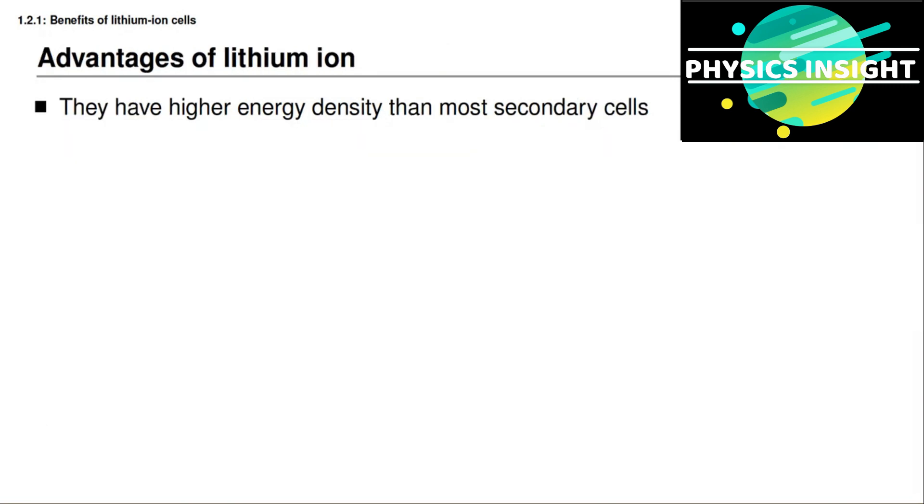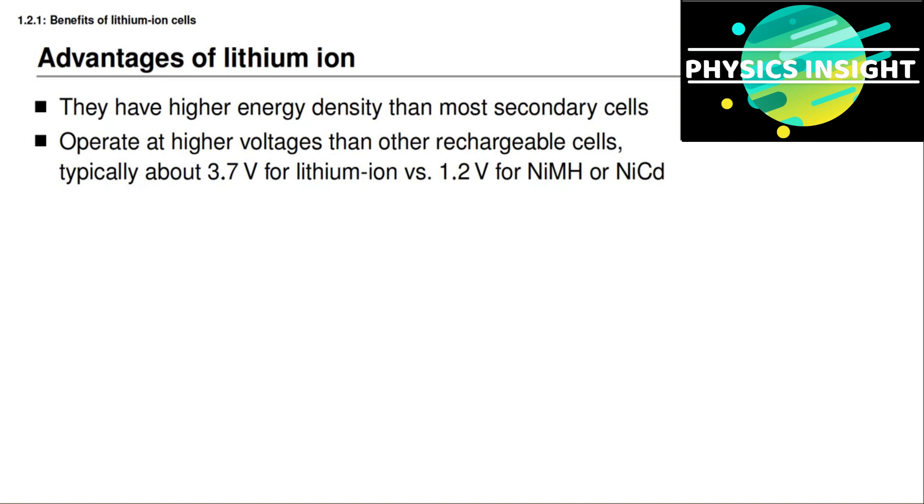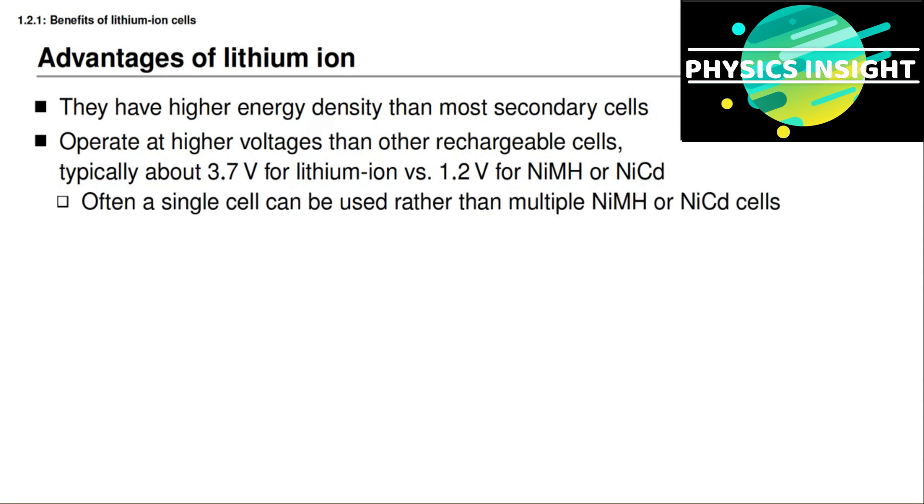So you've now learned about one possible set of advantages of lithium-ion cells versus cells having different chemistries — that is, lithium-ion cells have higher energy density and higher specific energy than most other types of secondary cells. Another advantage is that lithium-ion cells typically operate at higher voltages per cell than other rechargeable cells. A lot of lithium-ion battery cells operate at around a nominal voltage of 3.7 volts versus about 1.2 volts for nickel metal hydride or NiCad cells. This means that for an application requiring a 3-volt power source, you can use one lithium-ion battery cell instead of several nickel metal hydride or NiCad cells in series.